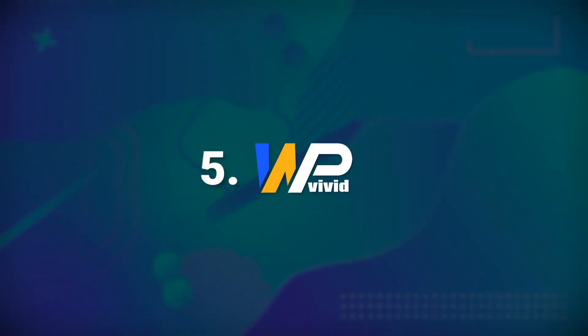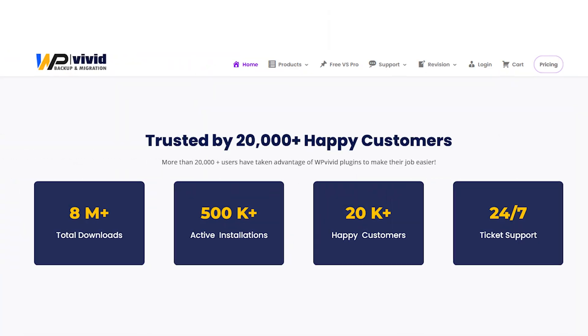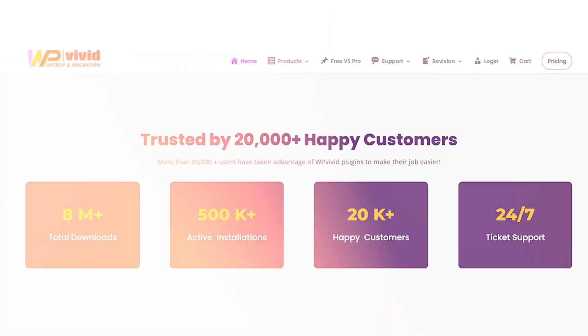Number five: WP Vivid Backup. WP Vivid Backup is a popular option and boasts over 200,000 active users. As a freemium plugin, it offers features such as backup, restoration, migration, staging, and a lot more. With WP Vivid, you can schedule backups and store them on different secure platforms.